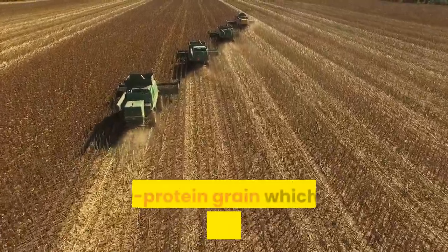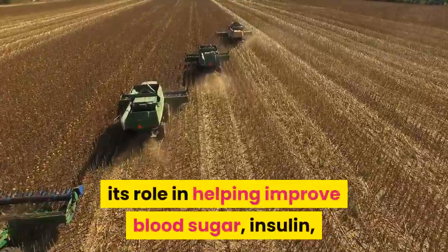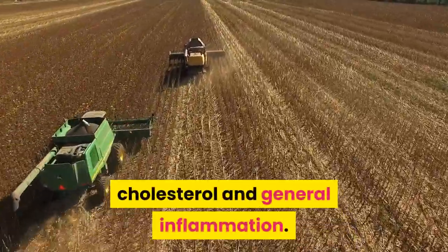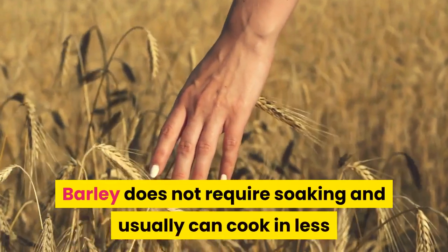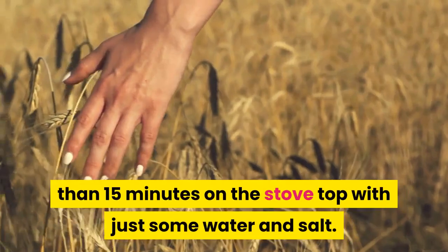Barley is a high-fiber, high-protein grain which has lots of data to support its role in helping improve blood sugar, insulin, cholesterol and general inflammation. Barley does not require soaking and usually can cook in less than 15 minutes on the stove top with just some water and salt.